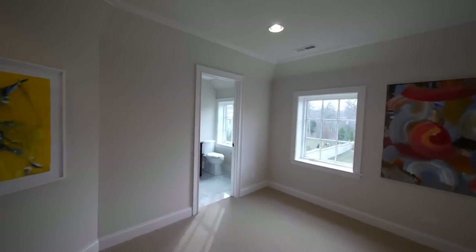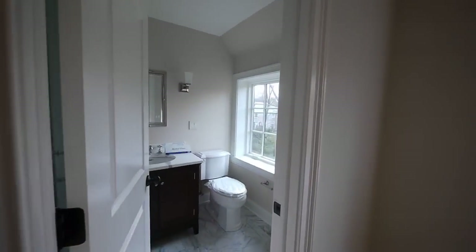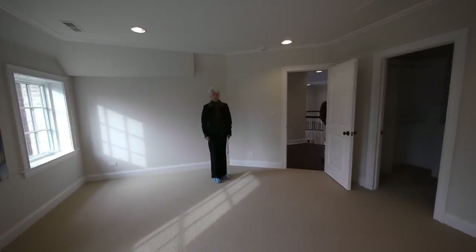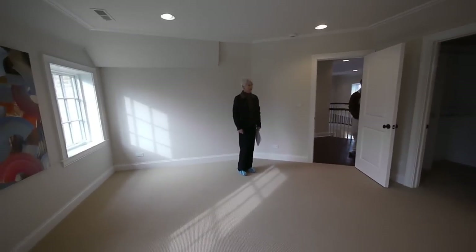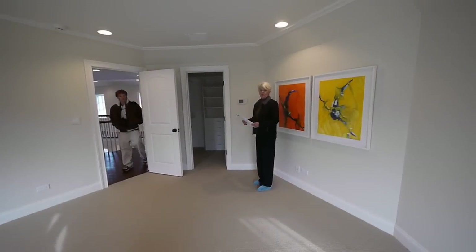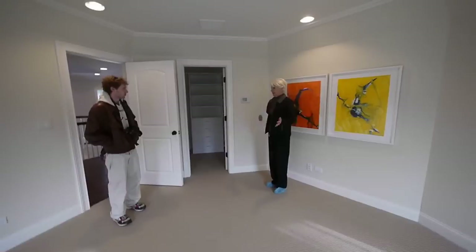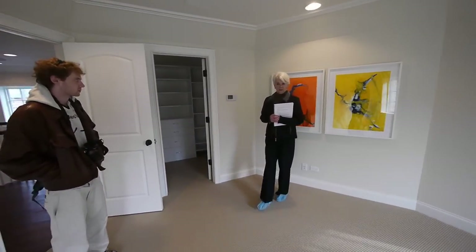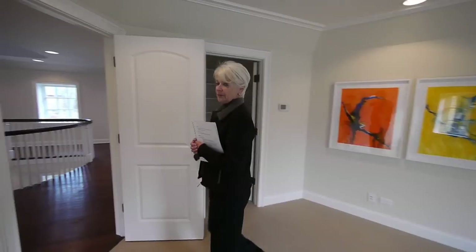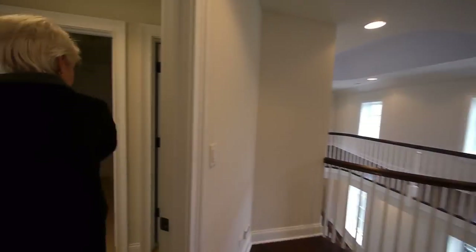The bedrooms are laid out along the western-facing part of the home. This is one of the smaller bedrooms, with a nice walk-in closet. Each room has its own thermostat so you can control it — if somebody likes to wake up or go to sleep in a cooler room, it's all individual, or you can shut it off if a bedroom isn't being used.